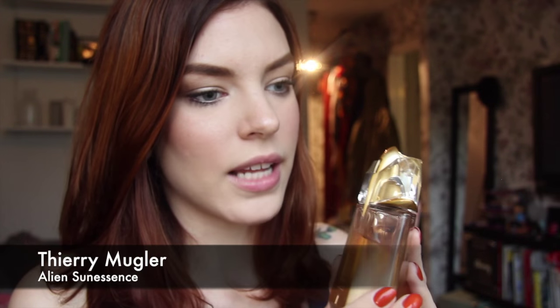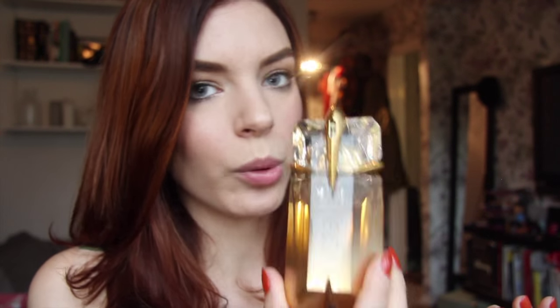This one is called Sun Essence. It's extra heavy on the amber — super warm, you know, that feeling of sun-warmed skin. This is it in a bottle.